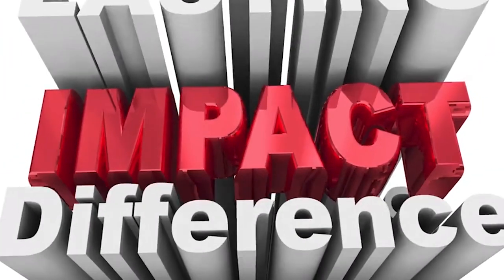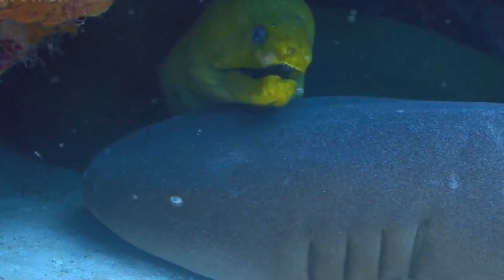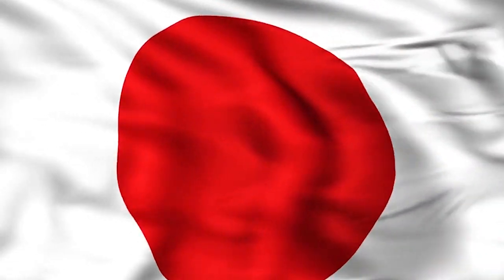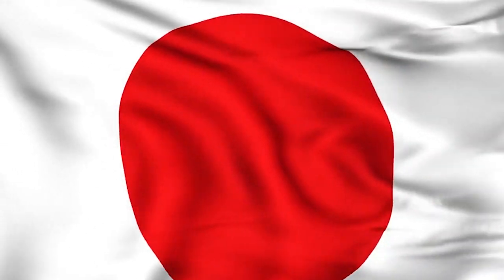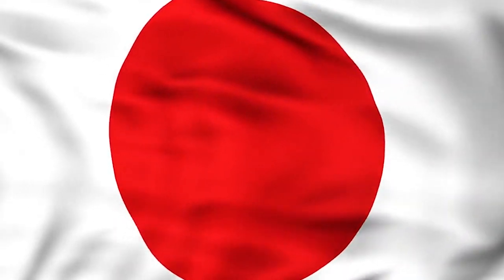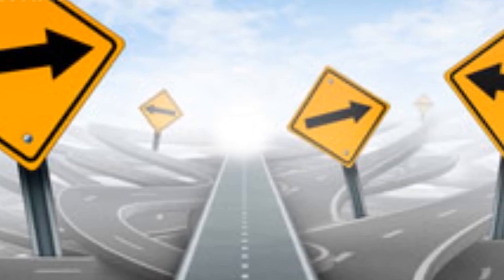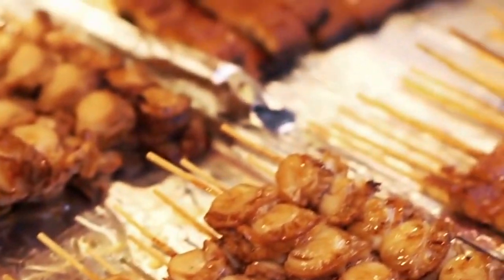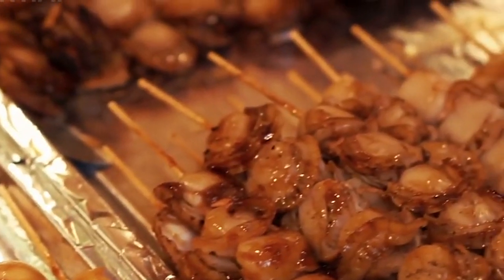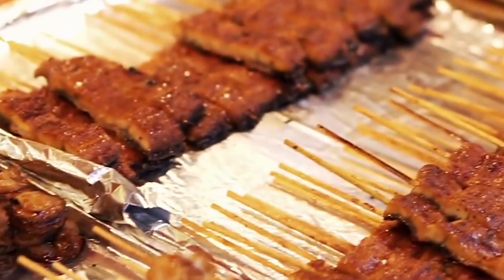What are the environmental impacts of eel farming? Eel farming can have environmental impacts if not properly managed. However, many eel farms in Japan prioritize sustainable practices, including responsible water usage, waste management, and conservation of local ecosystems. Can eels be cooked in different ways besides grilling? Absolutely. While grilled eel is a popular preparation method, eels can also be stewed, steamed, or used in various traditional Japanese dishes like sushi and tempura.